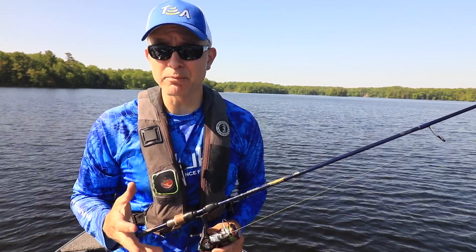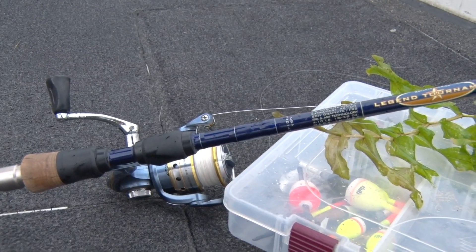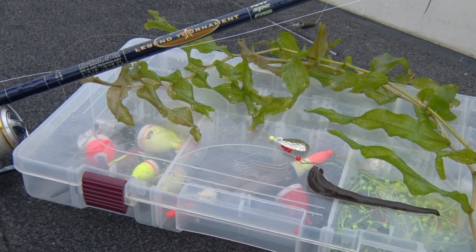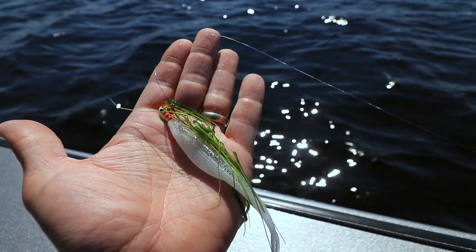First, let's think about identifying different types of walleye-concentrating structure, like different types of weeds. Savvy anglers recognize that weeds hold walleyes all season long, but not all weeds are created equally. Thin, stringy weeds don't cast any shade or provide a lot of shelter for baitfish to hide, and as a result, don't hold a lot of walleyes.